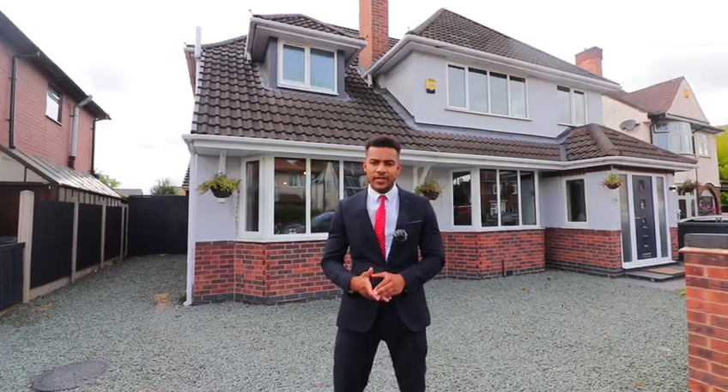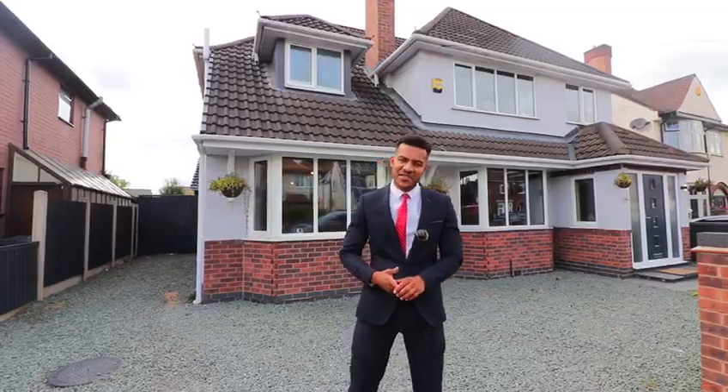Significantly extended and developed over the years, this property is ready to move into and perfect for a large family. Let's take a look inside.